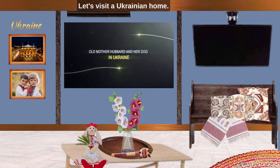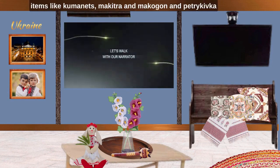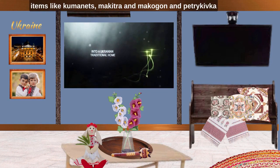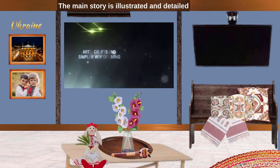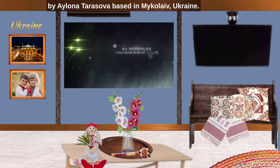Let's visit a Ukrainian home. We will look at Ukrainian traditional household items like kumanets, makitra, makogon and Petrykivka paintings, along with a Ukrainian grandmother and her dog Brovko and cat Murka. The main story is illustrated and detailed by Alena Tarasova, based in Mykolaiv, Ukraine.